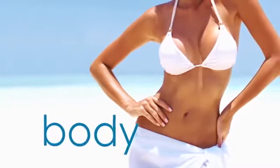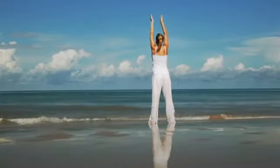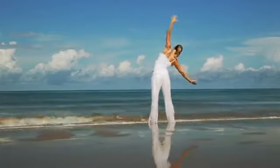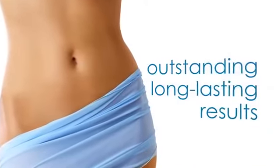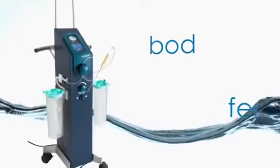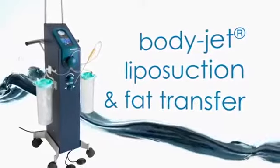If you have trouble areas of stubborn fat that won't go away no matter how much you diet and exercise, the AquaShape procedure can help. AquaShape permanently removes fat cells in the treated areas so you can expect outstanding, long-lasting results. Your AquaShape physician will use the BodyJet liposuction and fat transfer device to gently flush the fat from your body. The fat is removed by a pulsating spray of water that dislodges and loosens your fat cells.